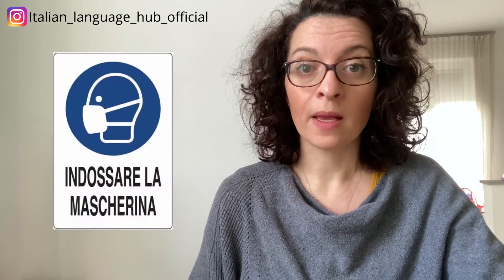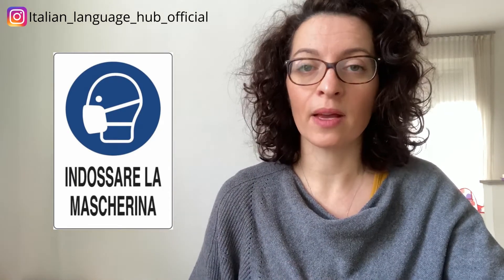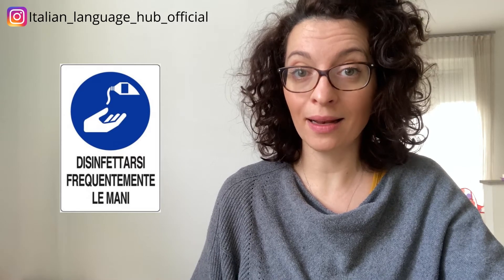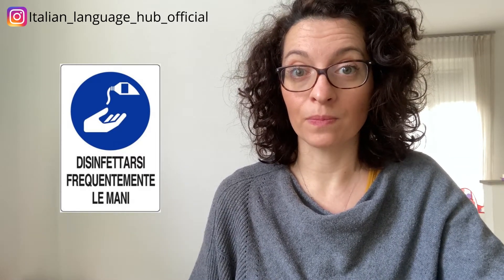What kind of signs can you see telling you to wear a mask or sanitize your hands? This first sign says 'indossare la mascherina,' which means 'wear a face mask.' And this sign says 'disinfettarsi frequentemente le mani,' which means 'to frequently sanitize your hands.'